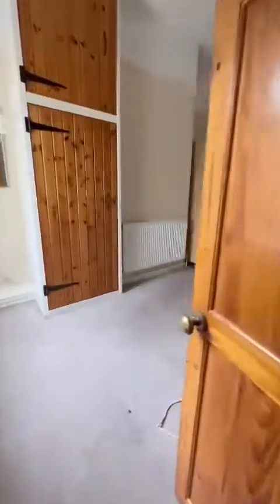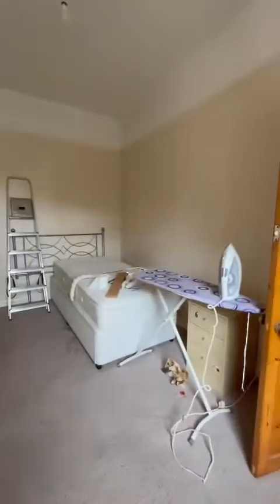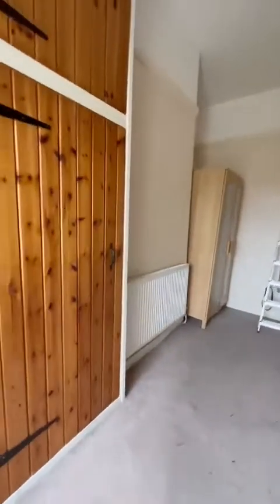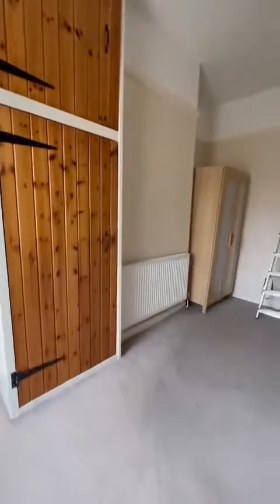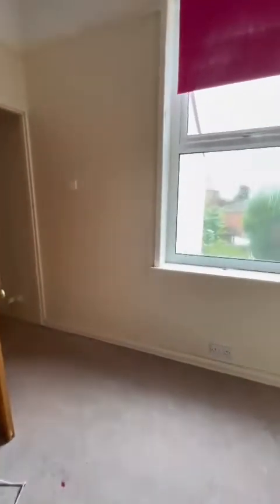There's an electric shower just over the back. And then, off the landing, where the loft space is accessed, there's this fabulous second double fitted storage to the ceiling here. And views again of the rear garden.